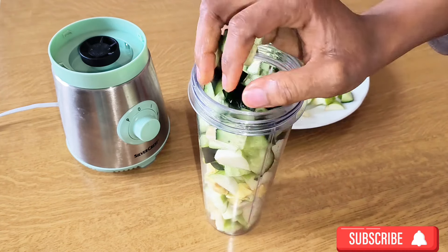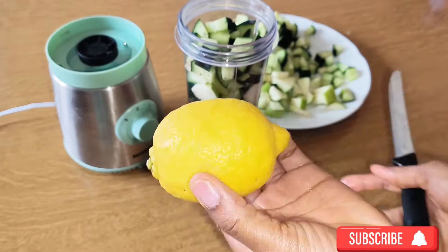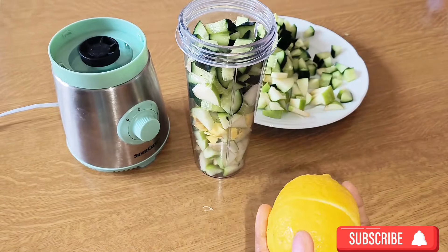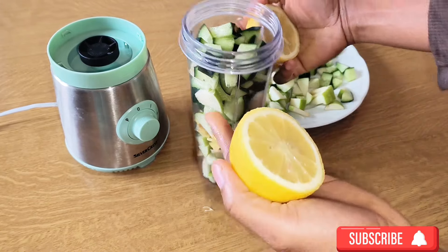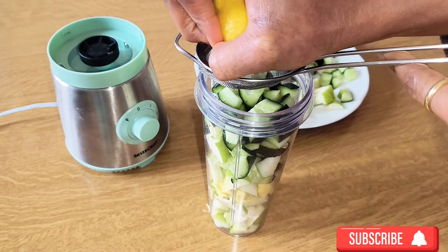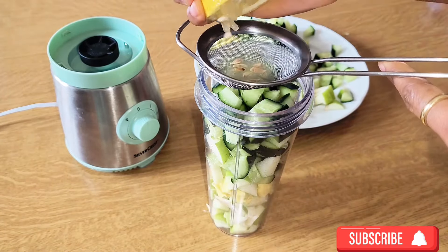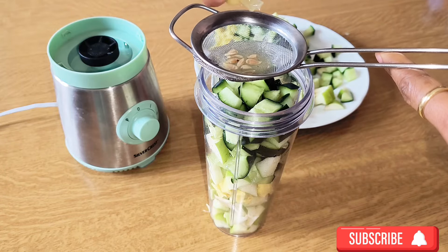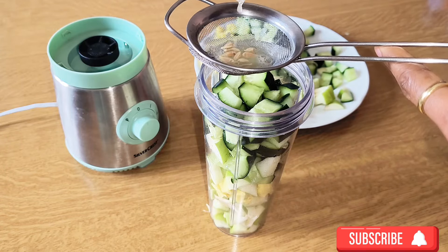Celery is also a very powerful antioxidant and is rich in constipation relief. If you don't have it, that's fine, but if you do, you can add it to this drink.